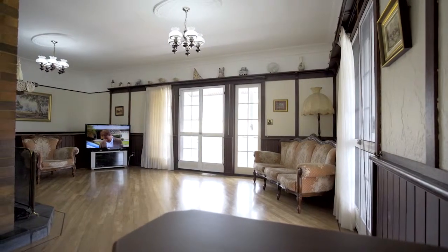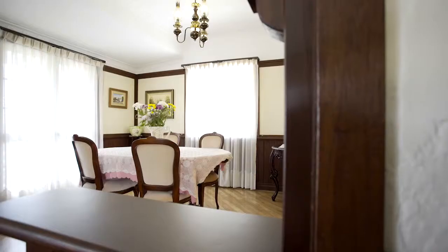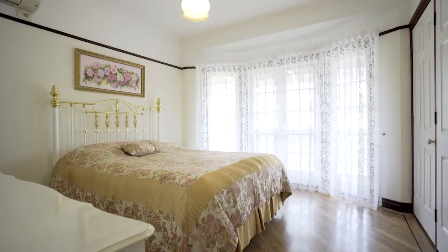Designed with open plan in mind, upstairs boasts four bedrooms, two living areas and formal dining. The master bedroom features bay windows and a renovated ensuite.